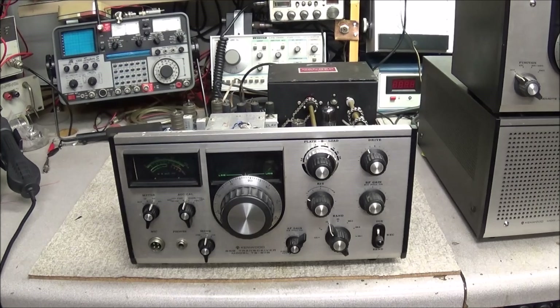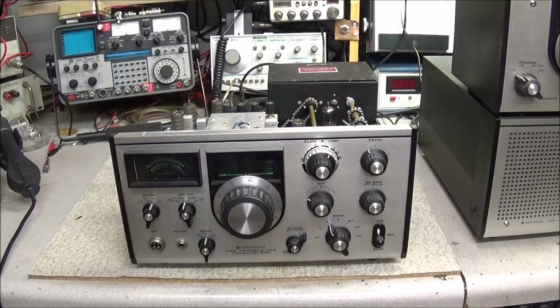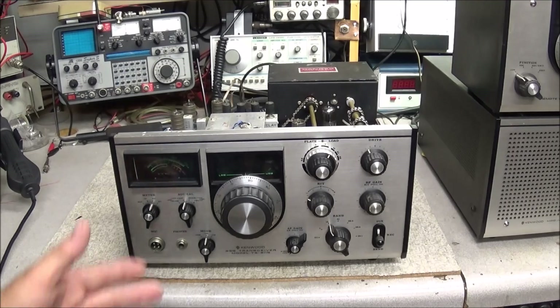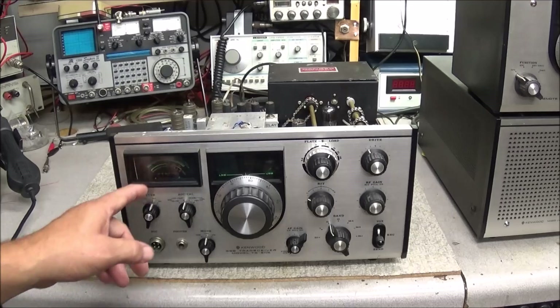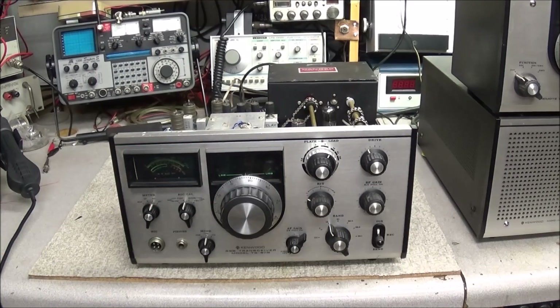We've already listened to this radio and we know what it's doing, but why is it having the problems that it's having? Why doesn't it transmit? We saw on the spectrum analyzer over there on the IFR that it had just a little bit of signal coming out. We also know that the drive circuit is working because we were able to set the bias to 40 milliamps, but when we went to RF there was no output whatsoever.